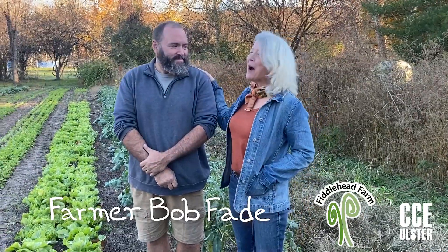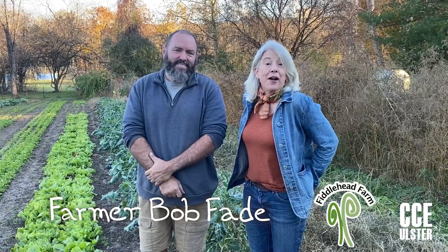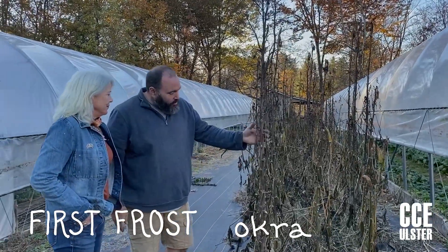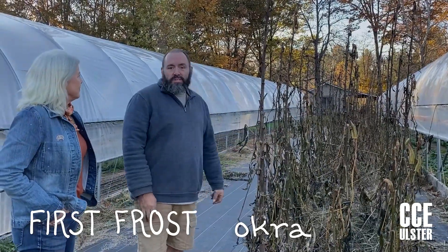Here we are at Fiddlehead Farm on a beautiful November day. This is farmer Bob Fade and he's going to show us what's growing and not growing in November on the farm. So what's going on here? Well, this is our okra, and okra is one of the many things that doesn't like the cold, so the frost just knocked this right out and killed it immediately.